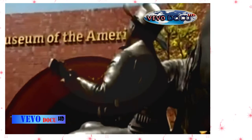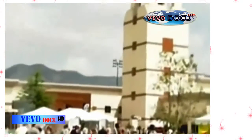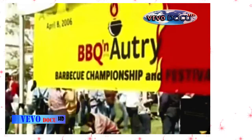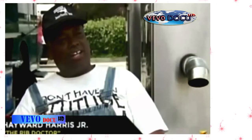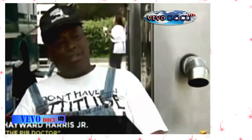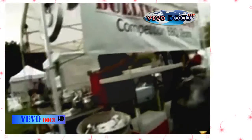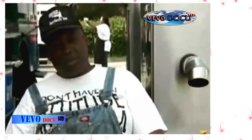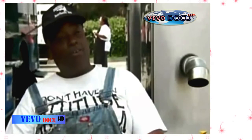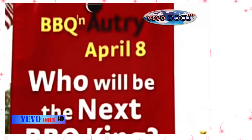Recently, the Autry Museum of the American West in Los Angeles held its first annual cook-off, and there was more at stake than just prize money. Los Angeles is just now getting into the market or the venue of barbecue cook-offs. You have all the big-name competitors out here today. They all want to win because we all want to be able to walk away and say we were the first winner of the Autry cook-off.